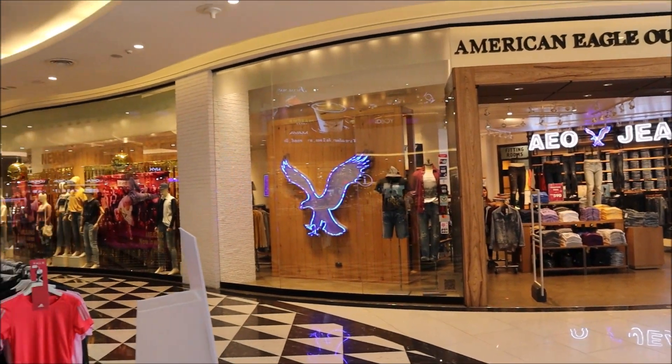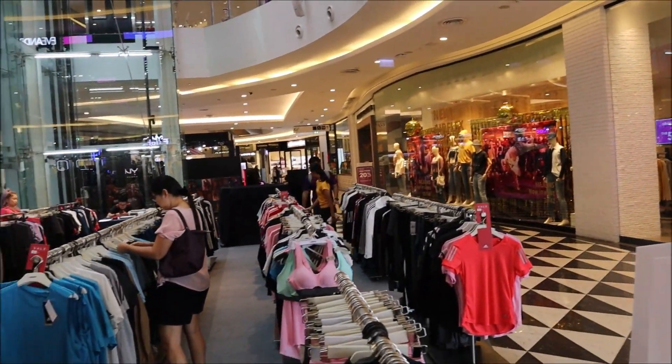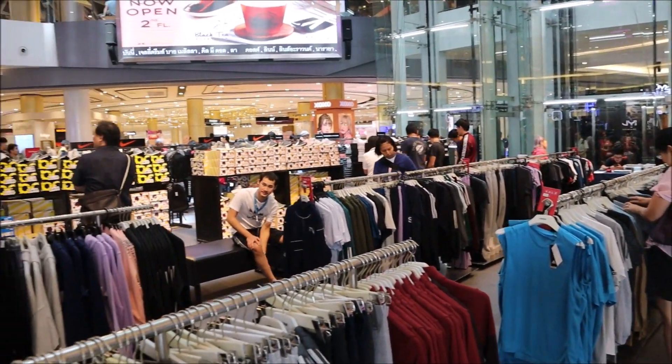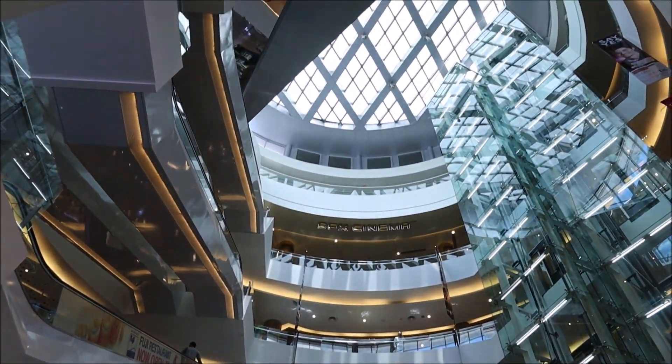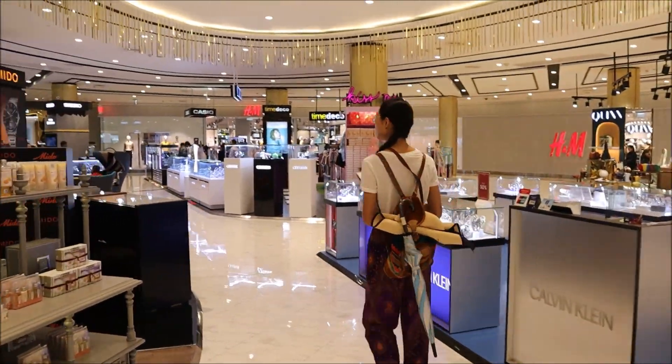On entertainment, Rusty spends almost nothing — because neither he nor his girlfriend drinks. That's a key factor in keeping costs low.